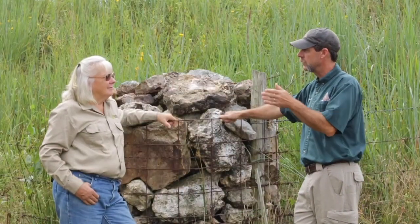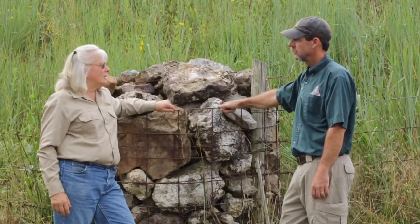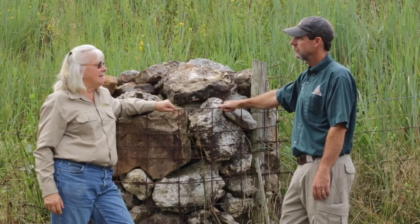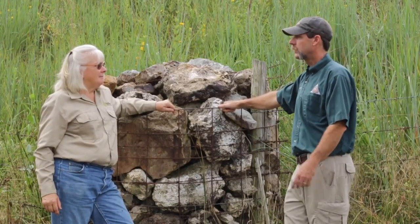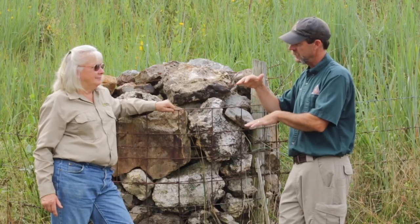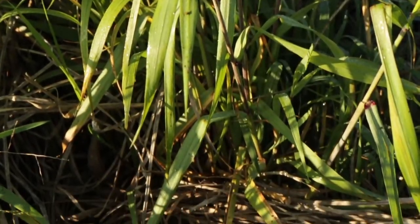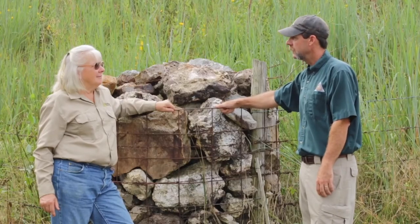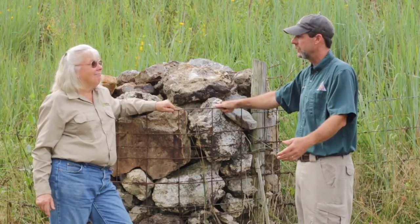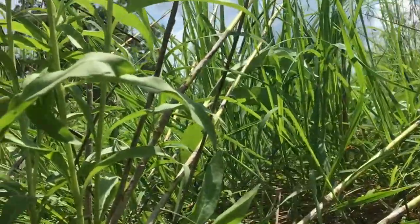Diverse natives for grazing could be a solution to a lot of problems for quail habitat here in the state. Absolutely — diverse natives is a critical component. It's not just about the species, it's about the structure too. We need different heights of vegetation and different leaf configurations. All these things play into how quail survive. Every day is an effort and a miracle if a quail makes it to the next day. Their average lifespan is eight months — most of them never get to see their first birthday. Everything likes to eat quail, so they really have to have all the right conditions to thrive.